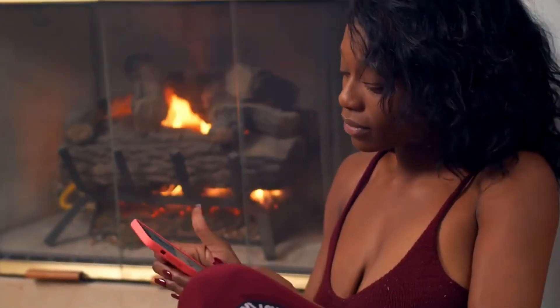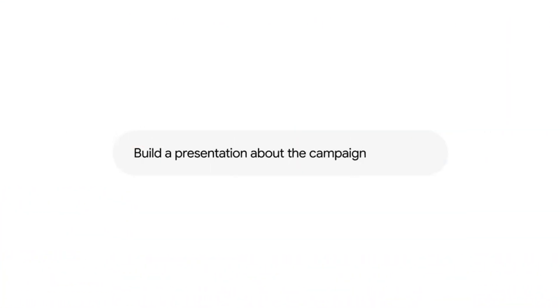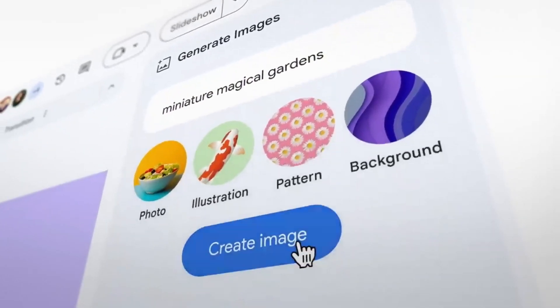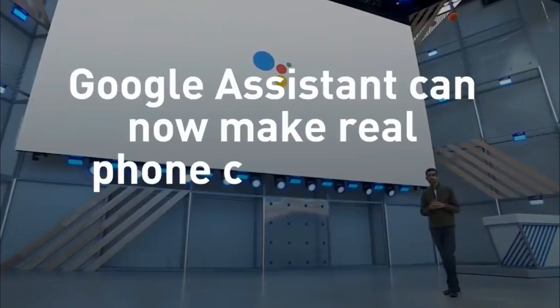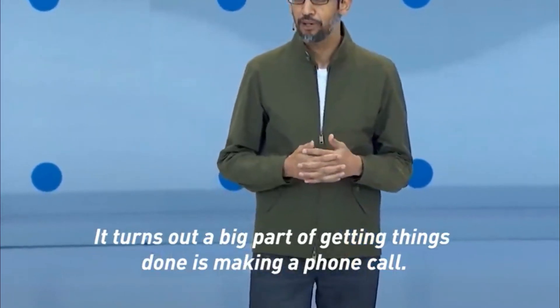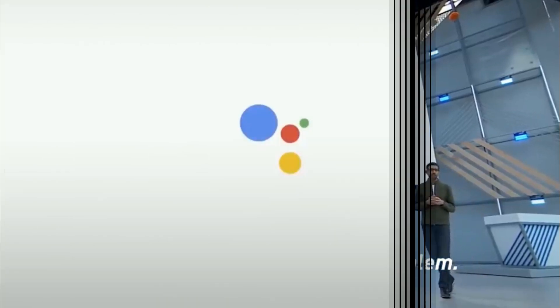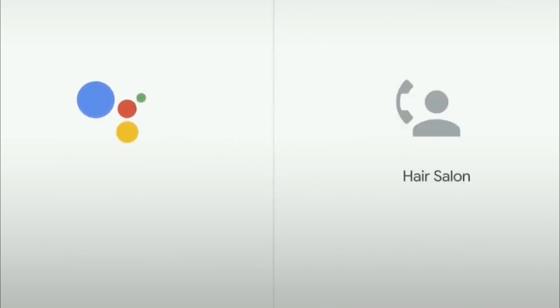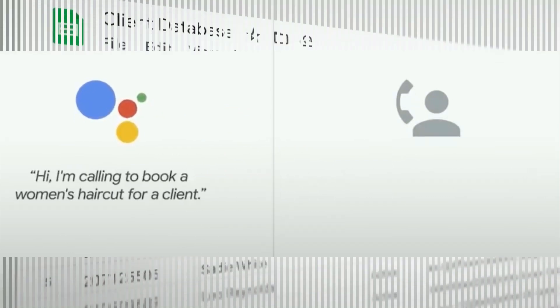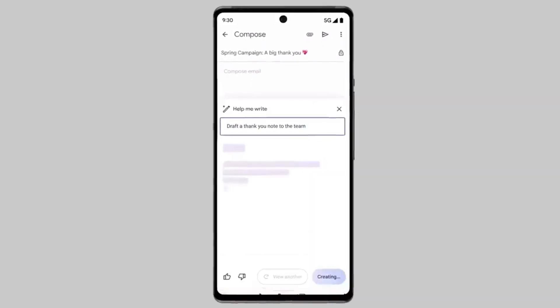The advancements in NLP technology have greatly enhanced the usability and effectiveness of virtual assistants. With their ability to understand and respond to human language in a nuanced and context-aware manner, virtual assistants have become invaluable tools for daily tasks, information retrieval, and overall convenience. The virtual assistant's natural language processing capabilities allow it to understand context, recognize speech patterns, and engage in human-like conversations. This enables you to interact with it naturally, seeking assistance, asking questions, and engaging in dialogue as if you were conversing with a real person. The NLP capabilities of the virtual assistant have revolutionized the way we interact with technology, making it more intuitive, efficient, and user-friendly.